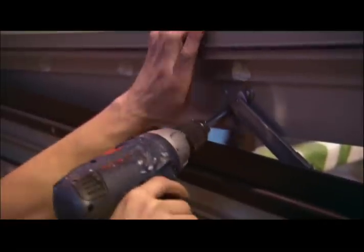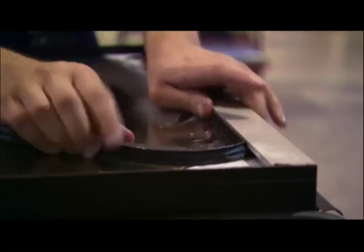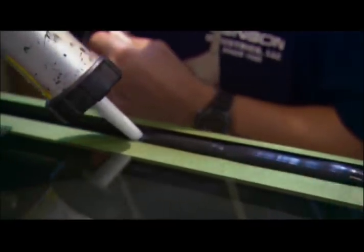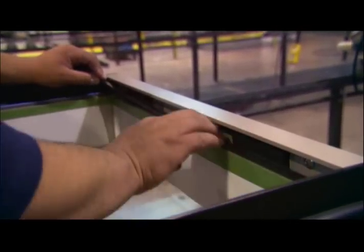The design specs require the panels to resist rain driven by 75-mile-per-hour winds. Rubber gaskets and silicone seals provide a first layer of protection, and any water that gets past them will be drained away by gutters built into the aluminum frame.